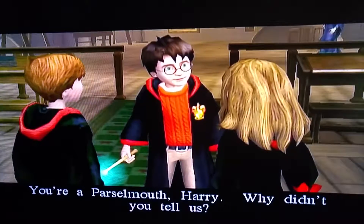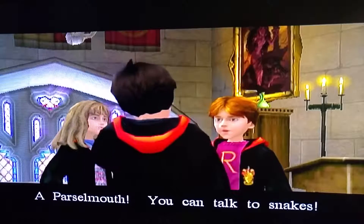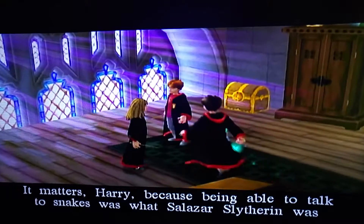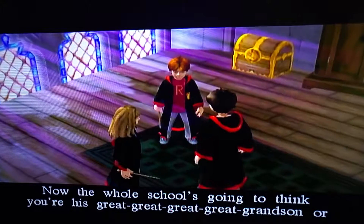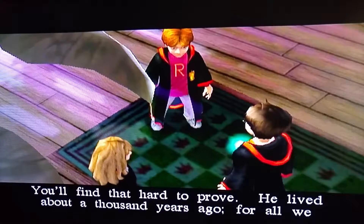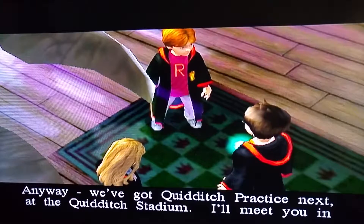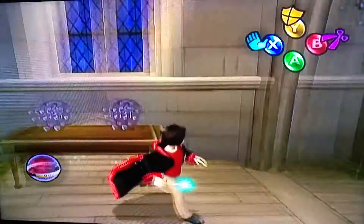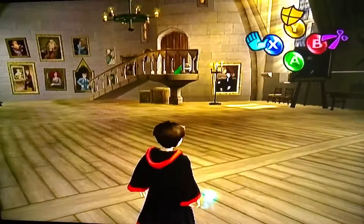Parseltongue spoken. 'You're a Parselmouth, Harry!' Didn't you tell us? I'm a what? Talking to snakes was what Salazar Slytherin was famous for — that's why the symbol of Slytherin House is a serpent. Now the whole school's going to think you're his great, great, great, great grandson or something. 'But I'm not.' 'You'll find that hard to prove — he lived about a thousand years ago, for all we know, you could be.' Anyway, we've got Quidditch practice next — I'll meet you in the entrance hall, Harry. Oh, I really want to do Quidditch practice — but that'll have to wait till the next episode.